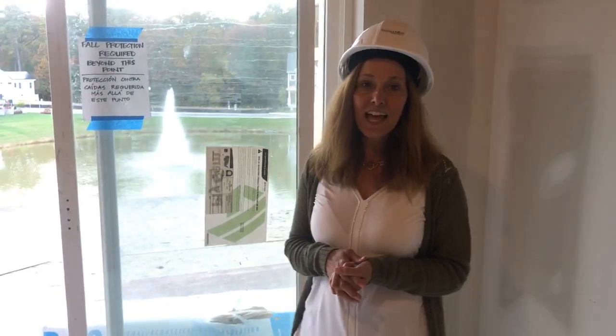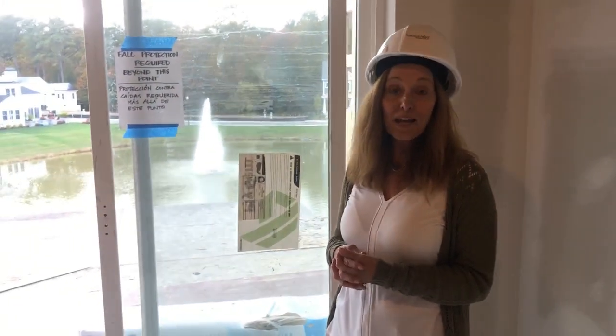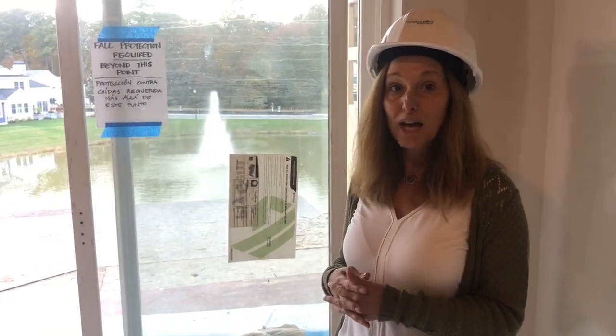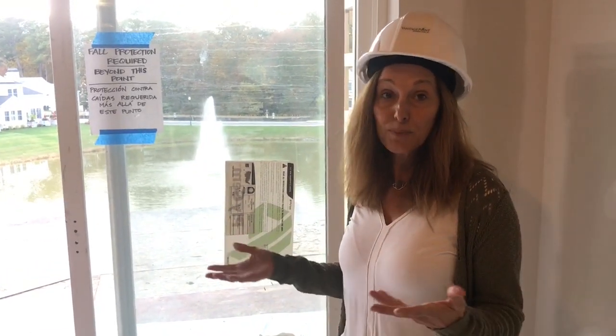I'm standing in one of the few two-bedroom, two-bath apartments that are still available. As you can see, it's quite gorgeous. I'm thrilled to say that we are getting limited on our availability for two-bedroom deluxe and one-bedroom deluxe models, and some of our two-bedrooms as well.